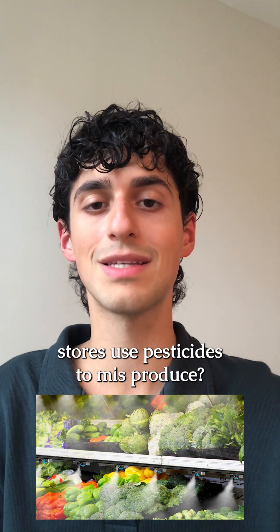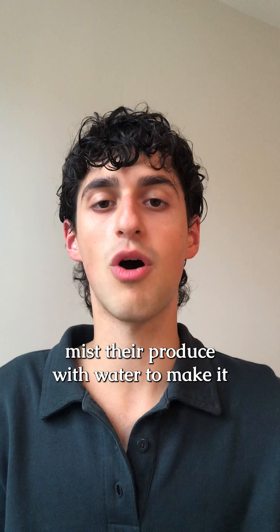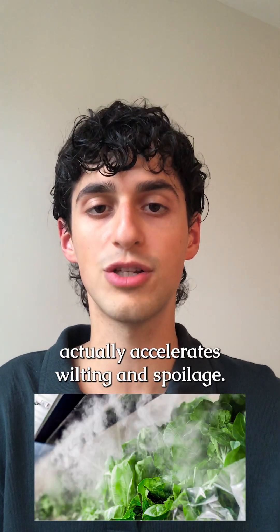Is it true that grocery stores use pesticides to mist produce? American grocery stores mist their produce with water to make it appear fresher, even though it actually accelerates wilting and spoilage.